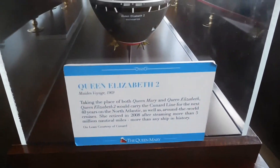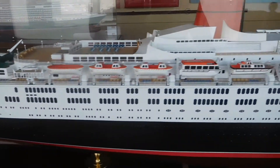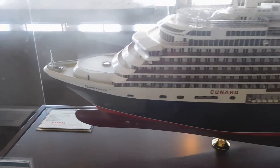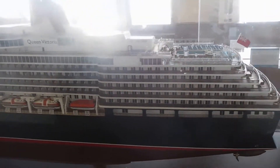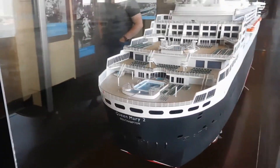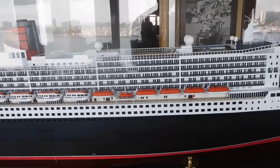Queen Elizabeth II — the newer ones. Nice. Queen Ireland of course. Queen Victoria. Another version, newer. And Queen Mary II, of course. Quite a bit different than the one we're on now, isn't it?